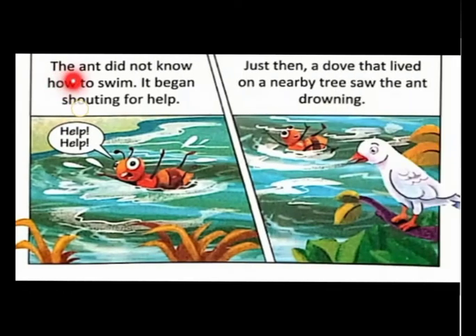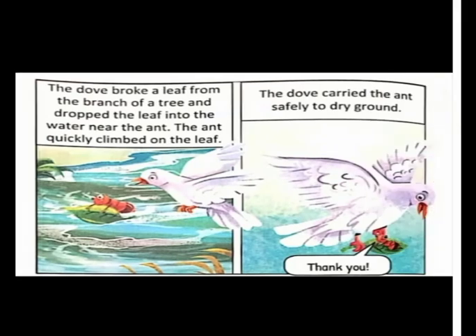The ant did not know how to swim. It began shouting for help — 'Help! Help! Help!' Just then, a dove that lived on a nearby tree saw the ant drowning.